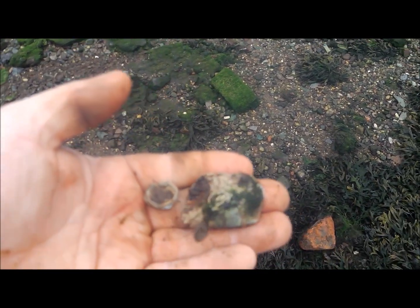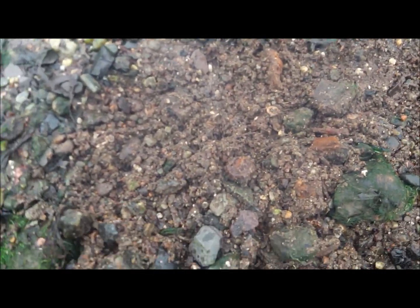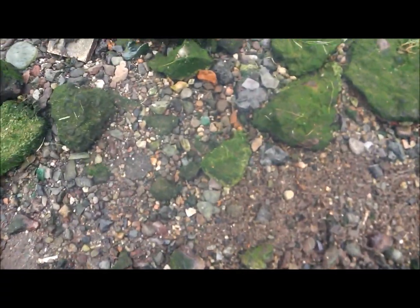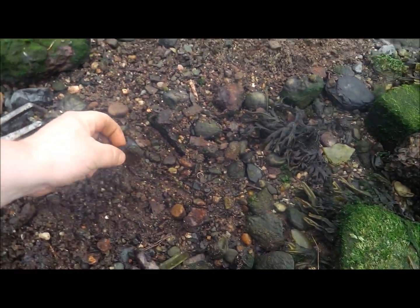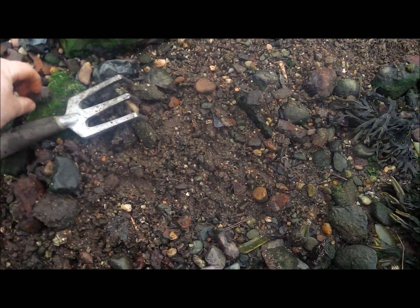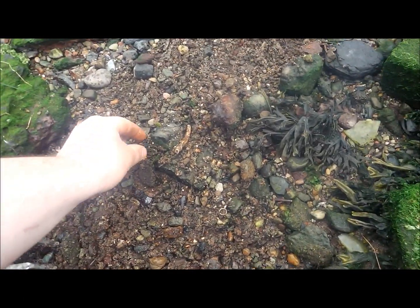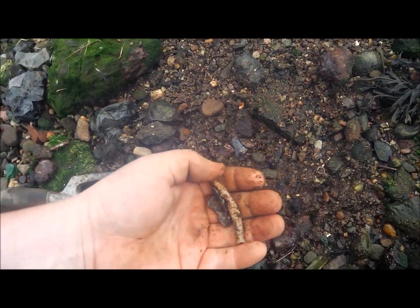Just going to continue in this area, scraping actually. Tide's coming in but I'm having finds. There's stuff everywhere when you scrape. Let's have a wee scrape here and see if we can find any goods. Look at that — there's a lid to something. This is where your good finds should be. When you start finding your lead, that's always a good indication that there should be coins about somewhere.